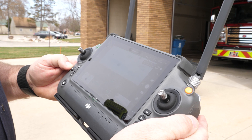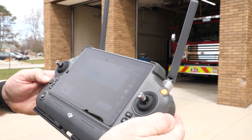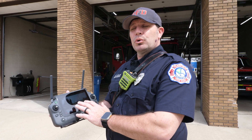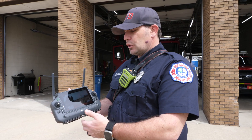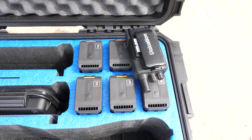The M30T comes with a remote control. We have a seven-inch screen, and it's a touch screen also. We can Bluetooth everything we see on the remote to the command post, so the command post sees everything we're seeing on the remote.